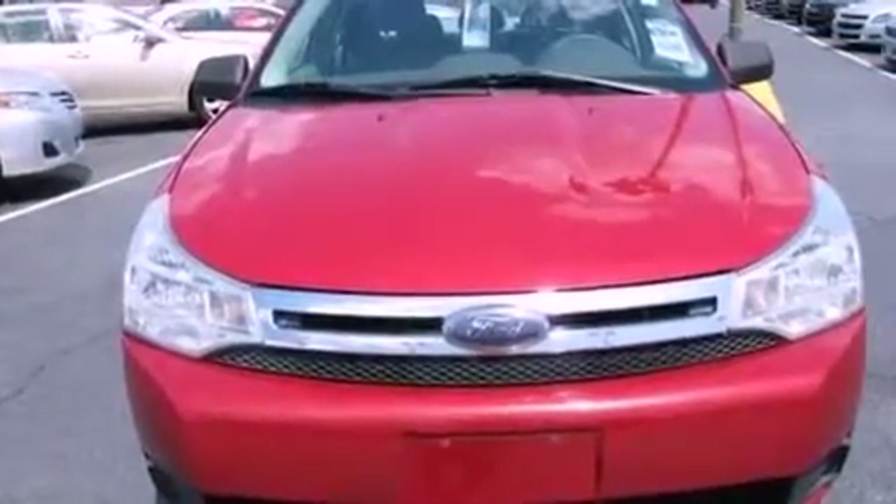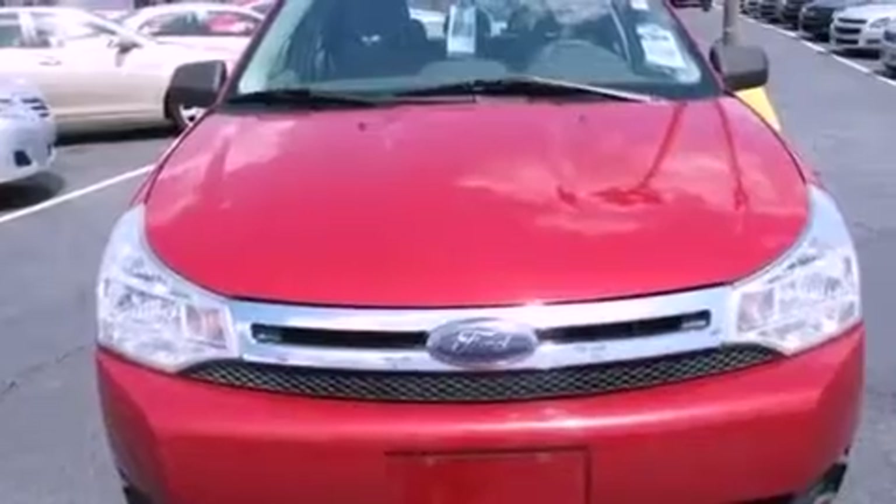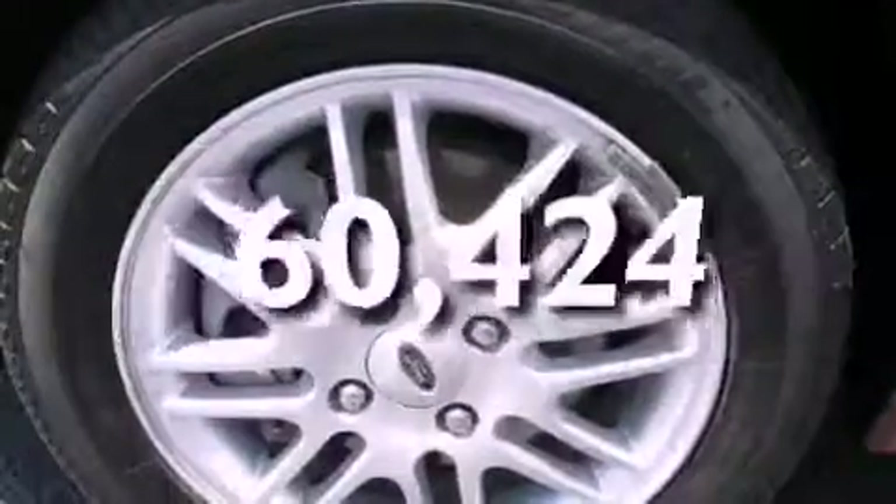Additional features include a traction control system, solar tinted glass, and this vehicle has fewer than 61,000 miles on the odometer.